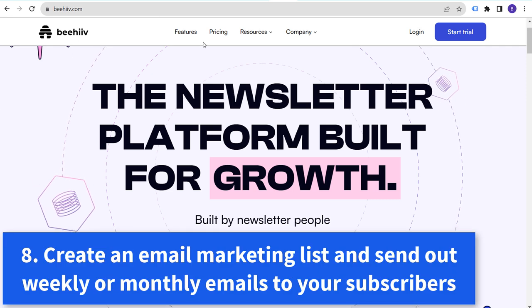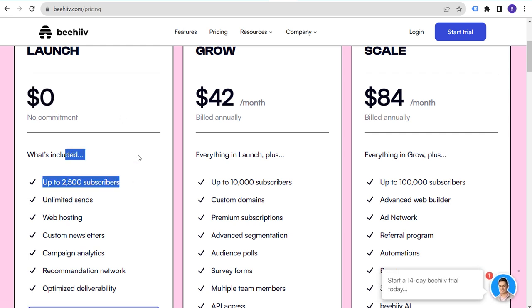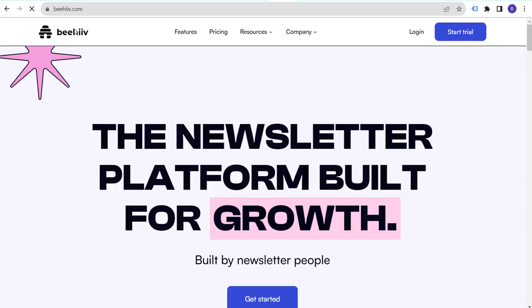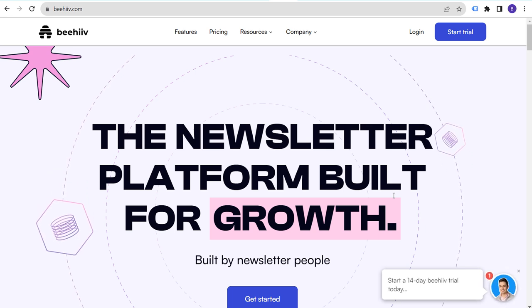Number eight is email marketing — start sending out weekly emails to your customers. You can use a tool as simple as Beehive, whose launch plan is $0 for up to 2,500 subscribers. The local liquor store near me has a simple clipboard where people can put their email down. They manually add each email to their list and send out a weekly newsletter for liquor tastings and specials. That simple process drives so many more customers into the store.